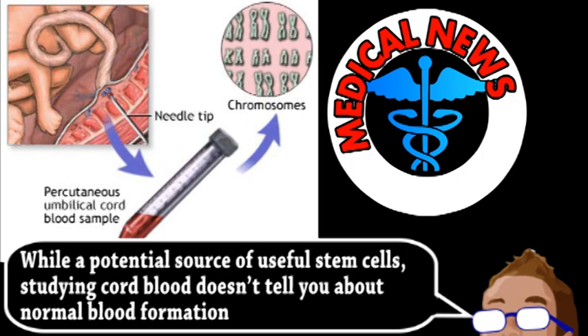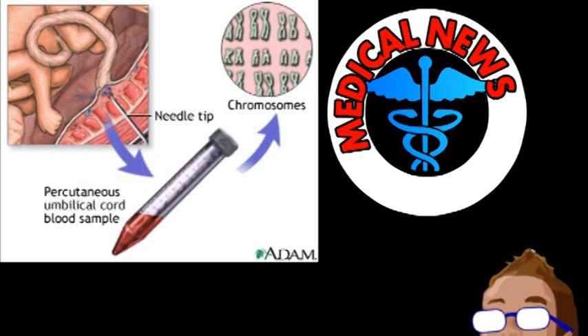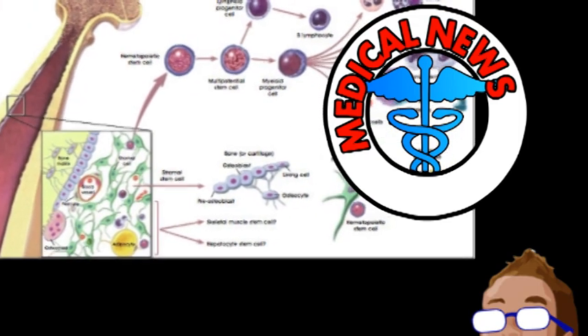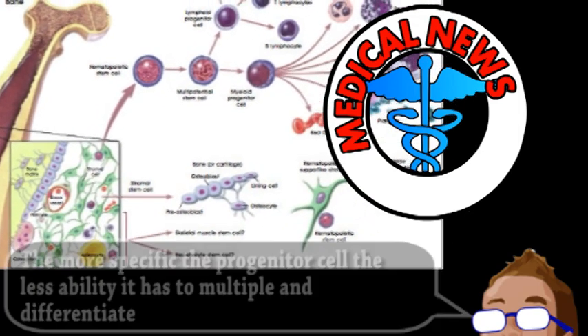Now, this should not be confused with stem cells. Bone marrow stem cells can essentially divide infinitely and become a blood cell. However, it's not a direct transition. A marrow cell will first divide and become a progenitor cell before differentiating into something specific, like a red blood cell.